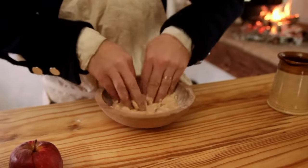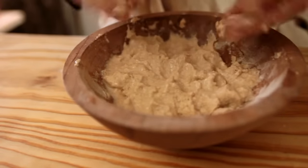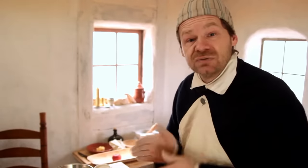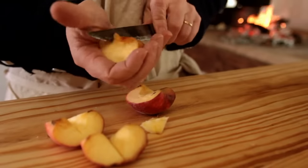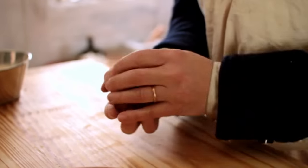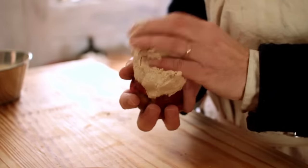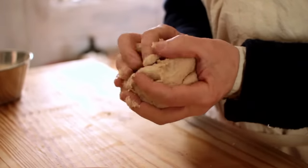We want it to be a not-very-stiff paste — soft enough to form around the apple without it fighting. Once it's ready, we take our apple — I've already quartered it and removed the seeds and stem. Let's take our quartered apple and put it back together into an apple shape, then take our paste and wrap it around that apple so it's all about a quarter of an inch thick. It grows as it cooks so it doesn't need to be terribly thick.